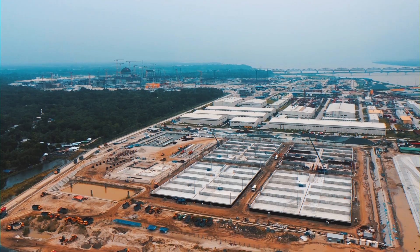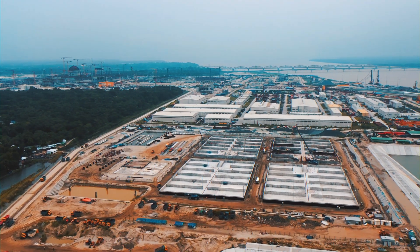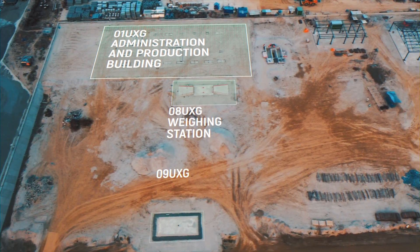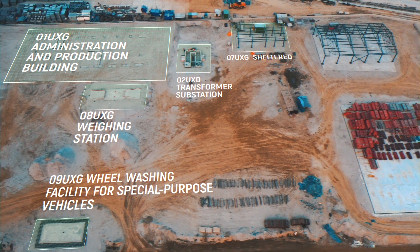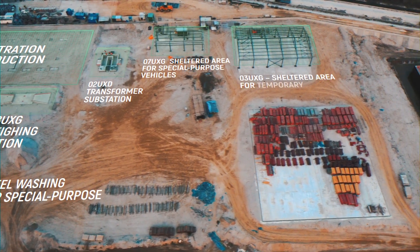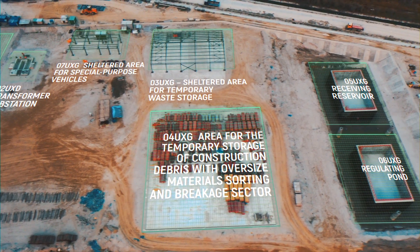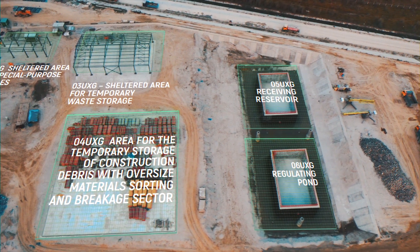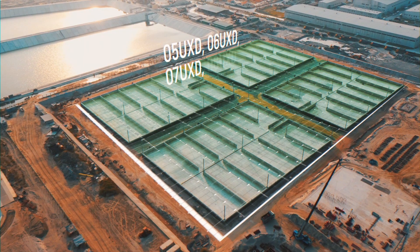The very low-level active waste disposal facility includes the following buildings and structures: Administration and production building, Weighing station, Wheel washing facility for special-purpose vehicles, Transformer substation, Sheltered area for special-purpose vehicles, Sheltered area for temporary waste storage, Area for the temporary storage of construction debris with oversized materials sorting and breakage sector, Receiving reservoir, Regulating pond, and Waste storage section.